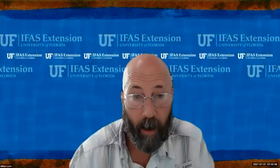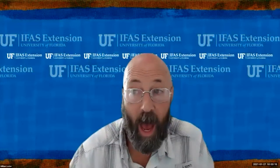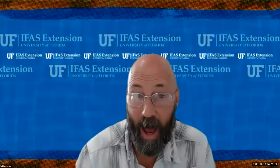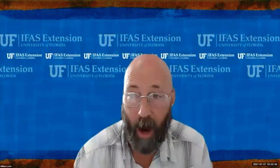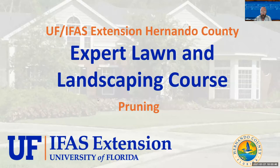Good morning everybody. My name is Bill Lester. I'm with University of Florida IFAS Extension Service in Hernando County and we have a huge group of people here with us today all learning about pruning. So I guess it's that time of year — something everybody is thinking about, looking outside. I have a lot of dead brown plants in my yard. Let me jump right into the presentation. We're going to be talking about pruning. This is a presentation from the expert lawn and landscaping courses — the pruning module.